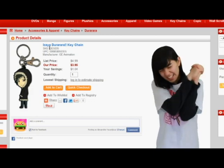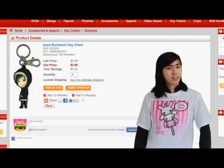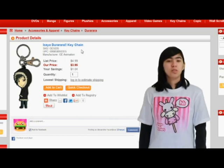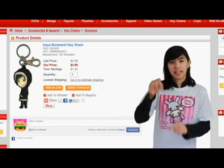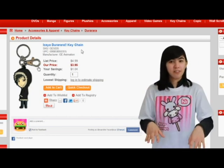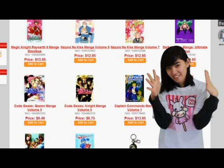And it's Durarara — it's awesome! I would definitely get that because I love Izaya. He's my favorite character of the anime Durarara. It's a really good anime. If you've never seen it, go search it up on YouTube and you'll find a few skits of it. It is amazing.